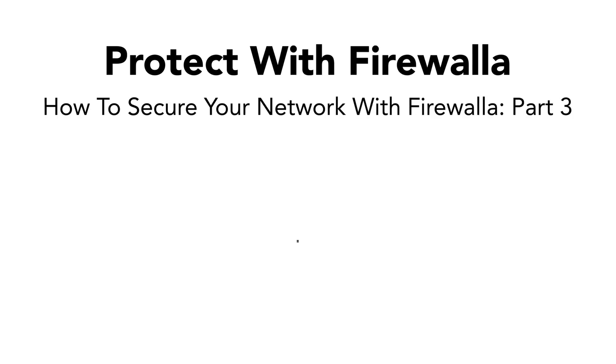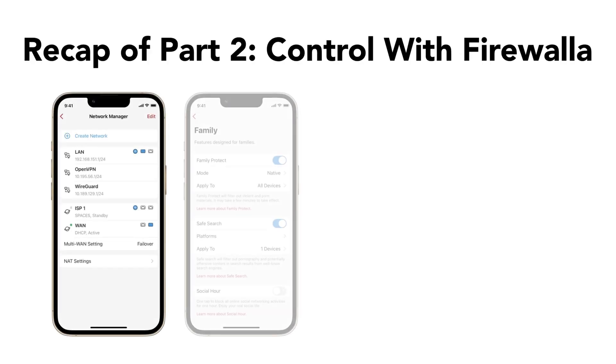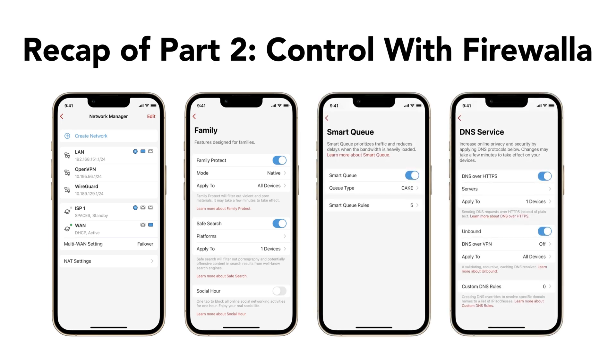This is the third video in our series about our three-step process for securing your home or small business network with Firewalla. The last video focused on control and covers how you can use Firewalla to block, limit, and manage activity on your network. Links to other videos in this series are in the description below.